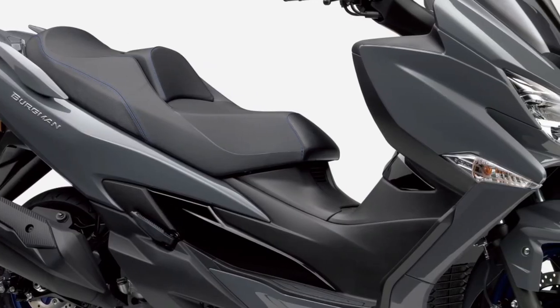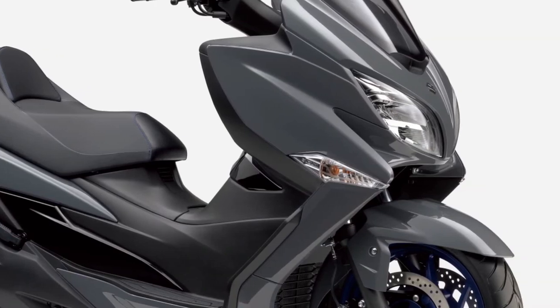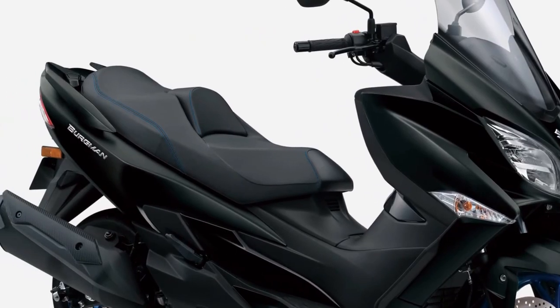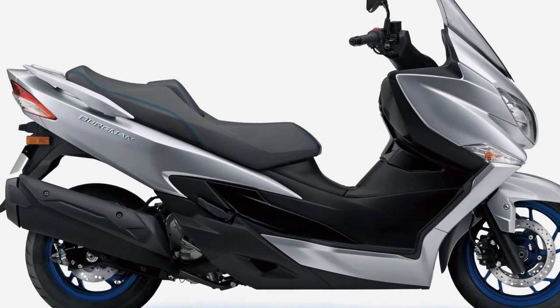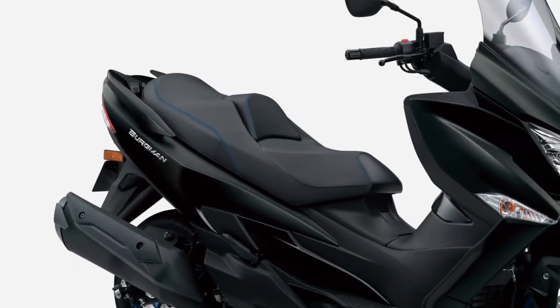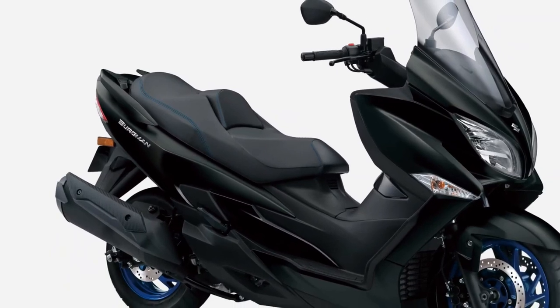The Burgman's traction control system reduces rear wheel slipping when taking off from a stop or when riding on slippery roads, while the standard anti-lock brake system — ABS — monitors wheel speed to help match stopping power to available traction.